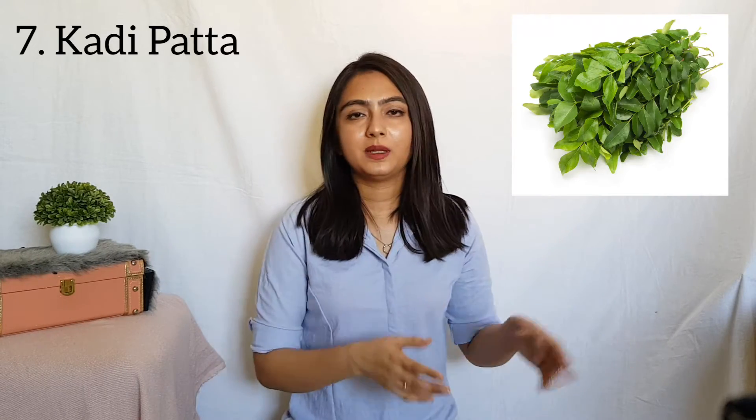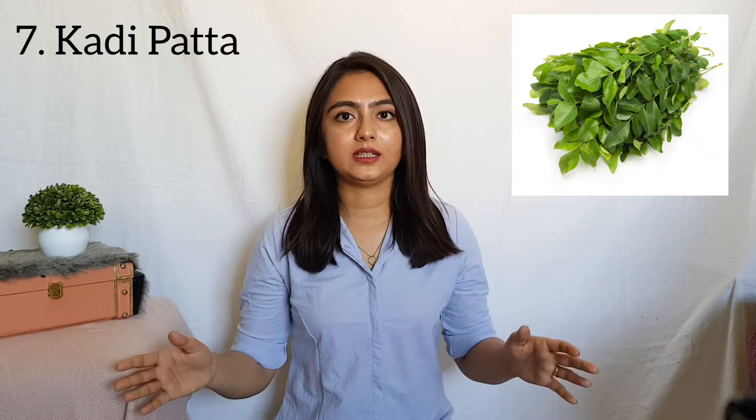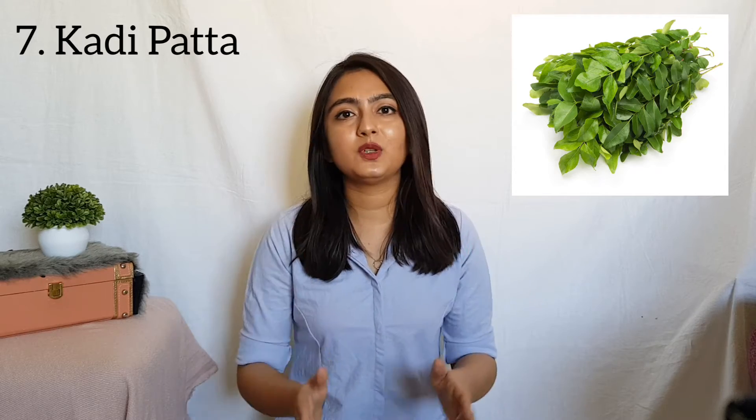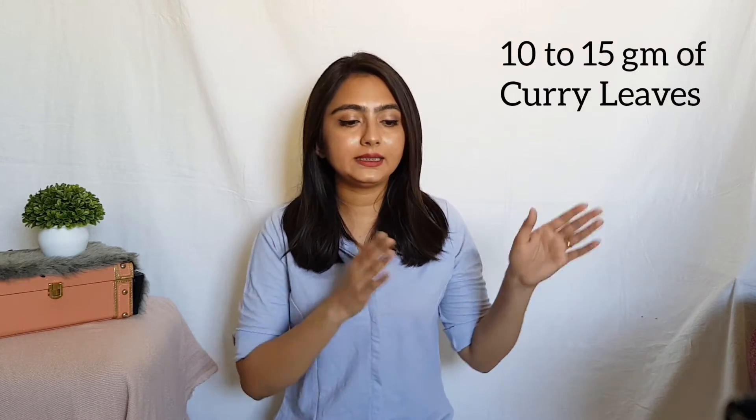On number 7, we have Kadi Patta or curry leaves. They are full of antioxidants and proteins. These antioxidants neutralize the free radicals and keep your hair healthy and strong. For the tonic, we're going to take 10 to 15 grams of curry leaves. The last ingredient is Rosemary Essential Oil. It mainly strengthens blood circulation in the scalp, and as a result, it prevents hair follicles from being starved of blood supply, dying off, and leading to hair loss.